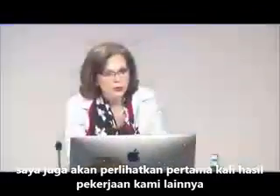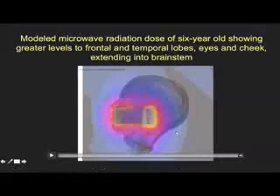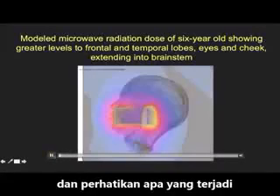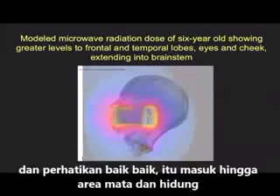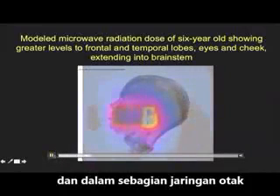I want to show you an example of some of the work that we are doing now, releasing here for the first time. This is a modeled microwave radiation dose of a six-year-old, with greater levels to the frontal and temporal lobes, eyes, and cheek. Yellow, white, and red are the hottest. If you look carefully, you will see it's going into the eye, the nose, and partly into the brain stem.